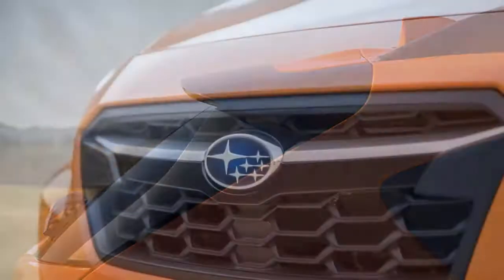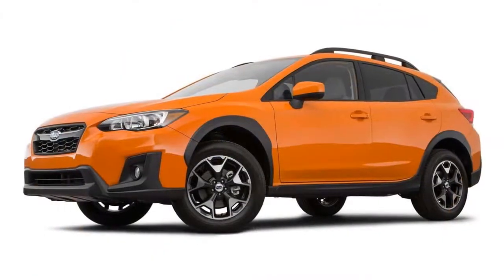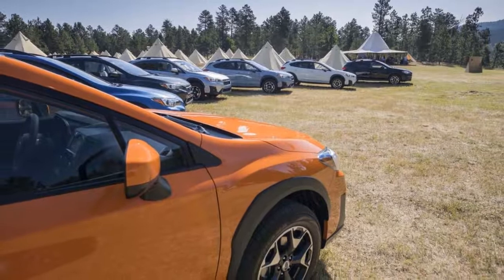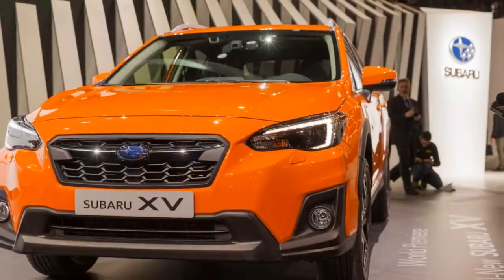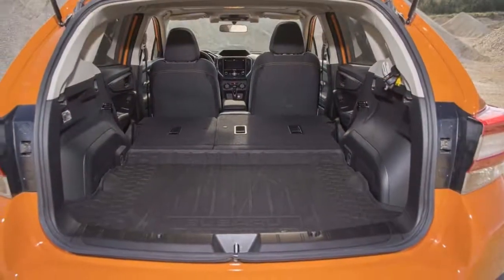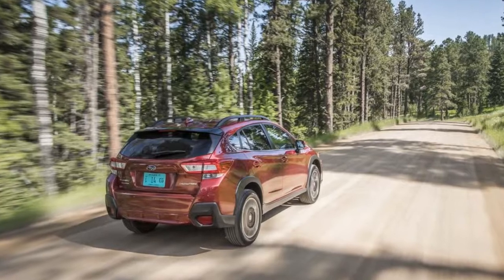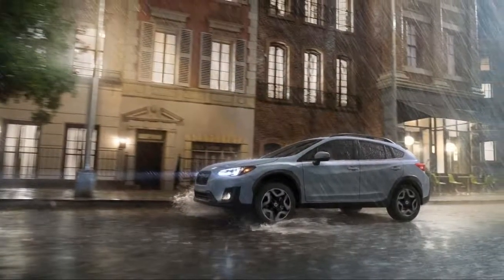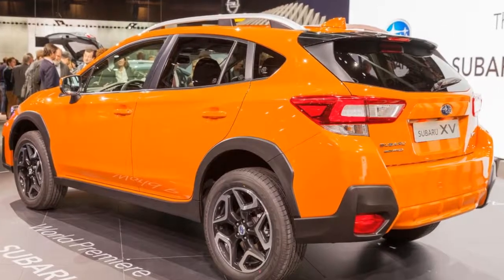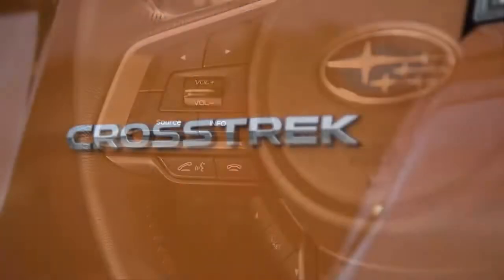Bad news: the Crosstrek is powered by the same 2.0-liter flat-four that makes roughly the same power as the last generation. With only 152 horsepower on tap, the 3,100-pound Crosstrek runs out of ideas quickly and requires advance planning to pull off highway passes. Our informal clocks ticked off 15 seconds to accelerate from 60 mph to 80 mph — a typical highway-passing maneuver — while driving at high altitude. To its credit, everything else has been sped up, from steering ratio to throttle tip-in and cornering ability.